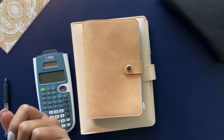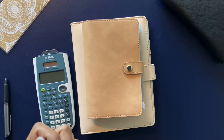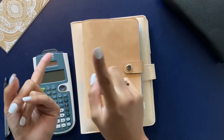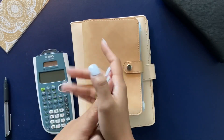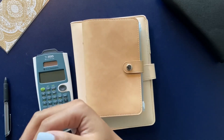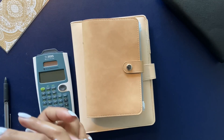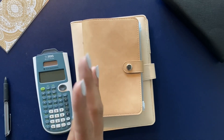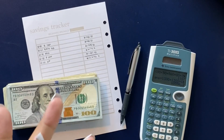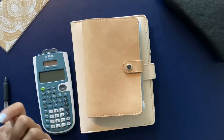Hey budget fam, welcome back to my channel — it's your girl Mama C here. In today's video I will be totaling up all of my sinking funds: my son's savings, my personal Roth IRA account, my personal savings, and my high yield savings. I won't be including my investments in stocks or those type of investments, since those fluctuate on a day-to-day basis. If you're into finance or budgeting videos, please subscribe to my channel so you don't miss out.